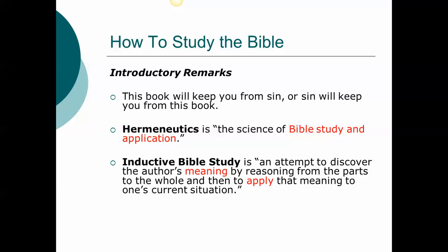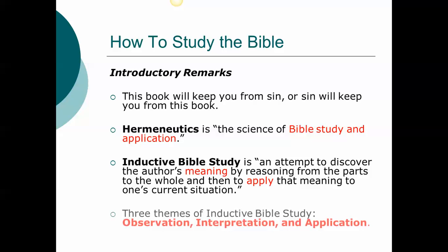Kay Arthur writes, 'Inductive Bible study draws you into a personal interaction with the Scripture, and thus with the God of the Scripture, so that your beliefs are based on a prayerful understanding and legitimate interpretation of Scripture — truth that transforms you when you live by it.' We'll discuss three themes related to inductive Bible study: first, observation; then interpretation; and finally, application.